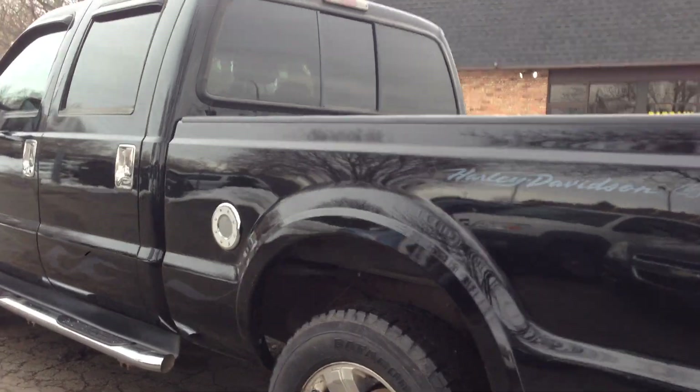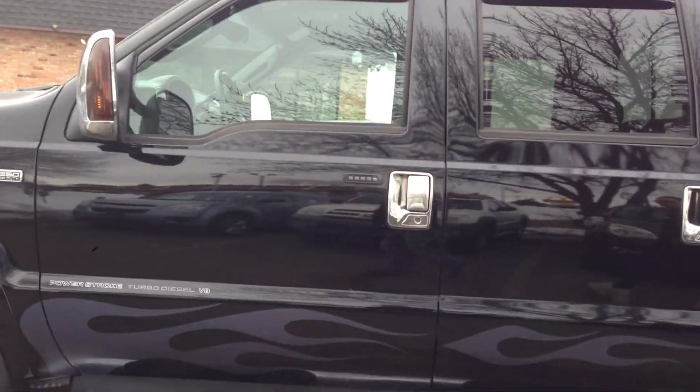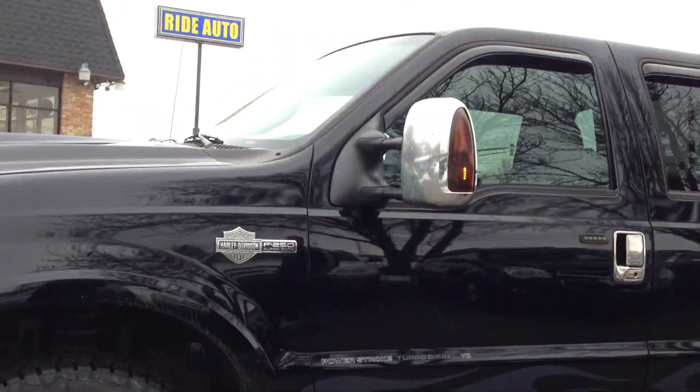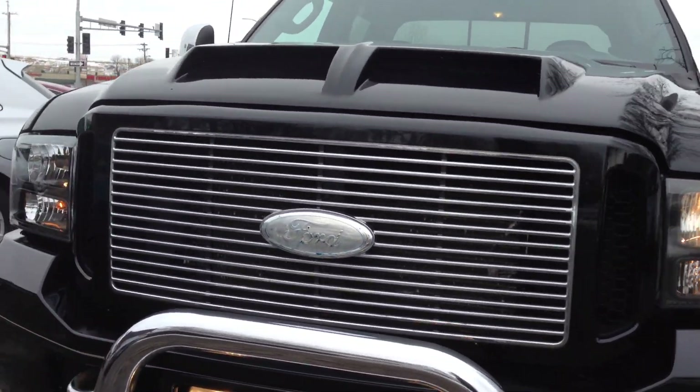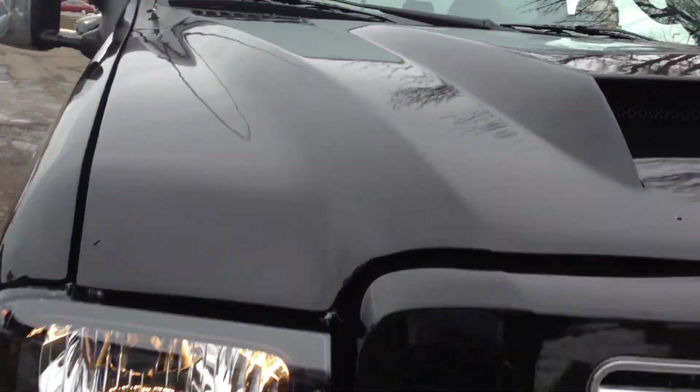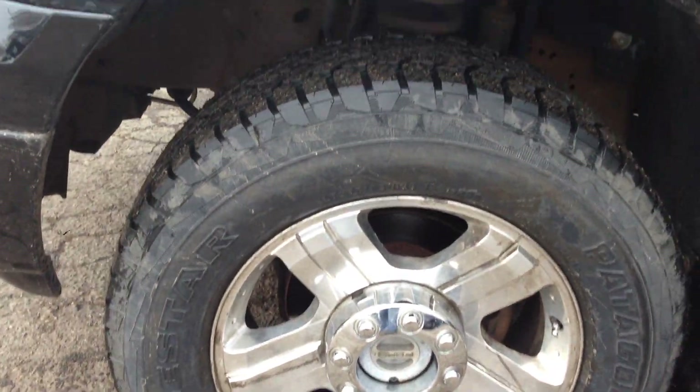Beautiful condition as you can see. This is an out-of-state vehicle. It's got the tinted windows, lots of chrome — chrome running boards, door handles, mirror covers. It's got a bull guard on the front, chrome accents, fog lights, black headlights. It's got an aftermarket cowl hood. Four brand new heavy load tires. Frame is clean, body is clean.